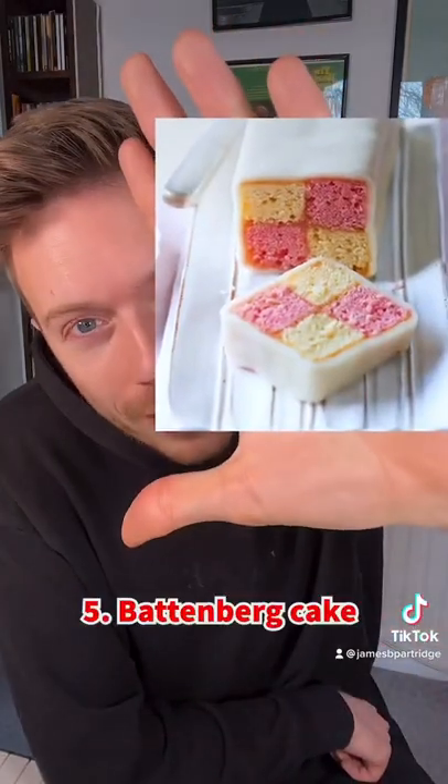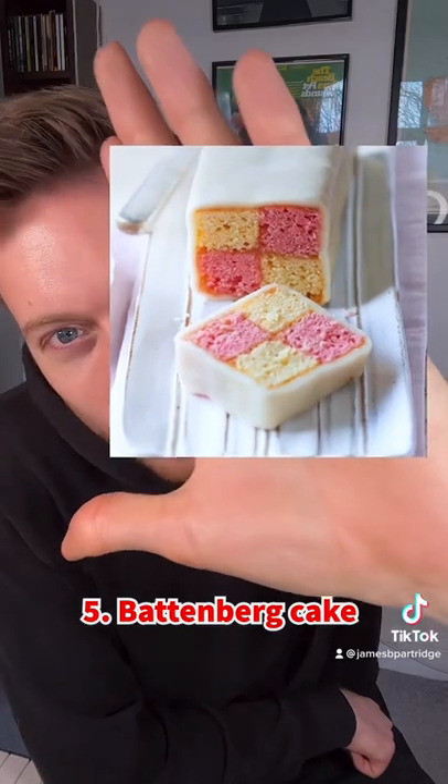Now we've got this beautiful battenberg cake. Love it — slice it open. Got those colourful knots and crosses there. Again, this is one that lots of people commented on.